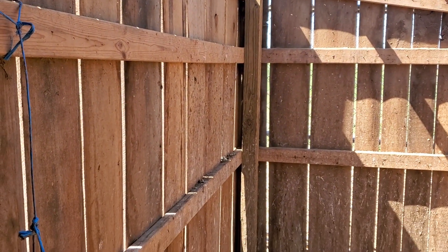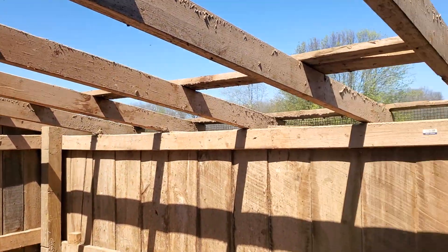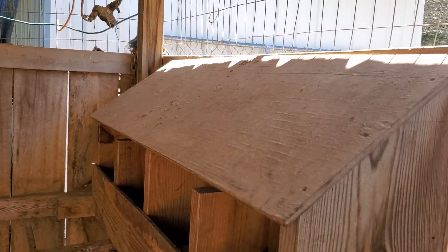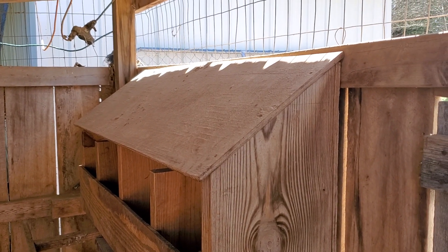It's gonna be one whole piece, no gaps like right here, and the chickens are gonna be a lot more secure and it's gonna be nice looking. This is gonna go, so I need to get this off of here, but I don't have the screw head to take these off.